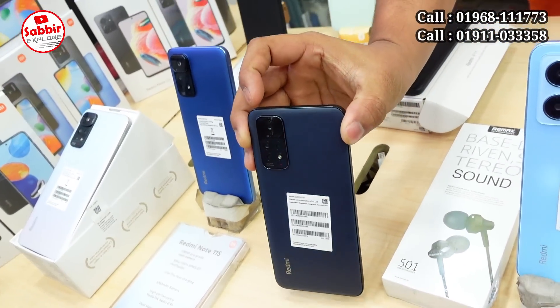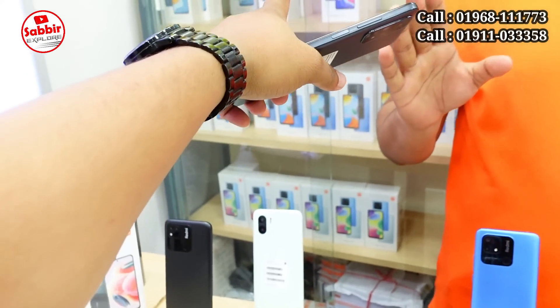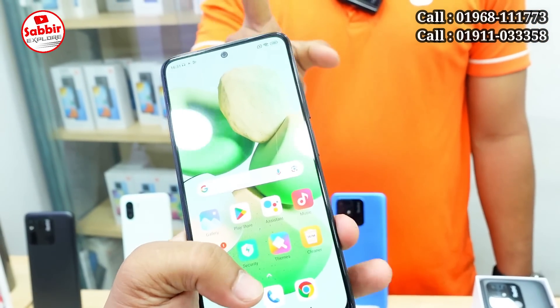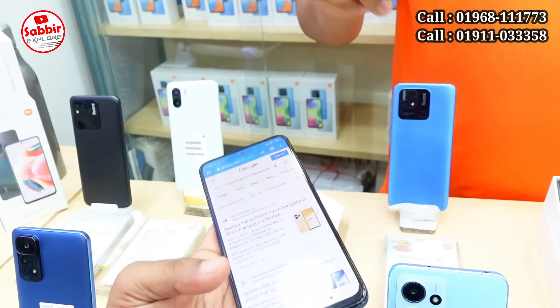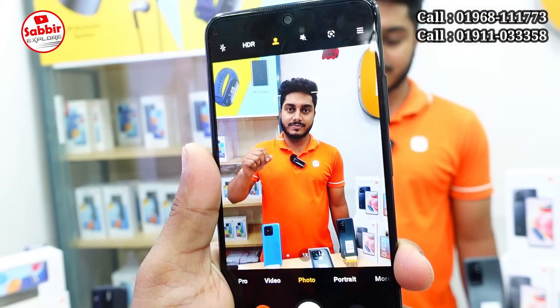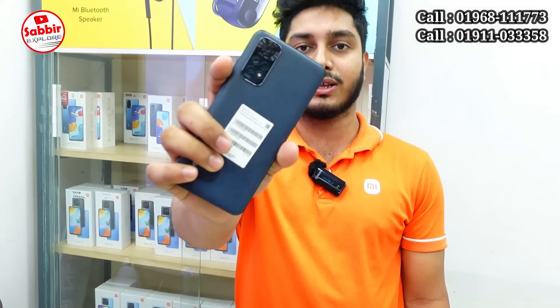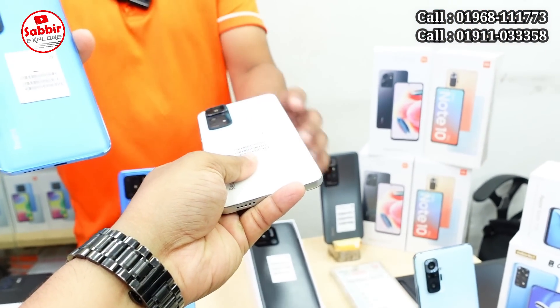Now we've seen the Redmi Note 11S product. It is a 4GB/128GB variant. Note 11 is official — yes, it is a 3GB/128GB variant as well. Note 11 is available in 4GB/128GB. However, if we have the Note 11, we can purchase 11 products. Same offer available. Note 11S is official — we have seen it. It is available in 6GB/128GB and 8GB/128GB variants.